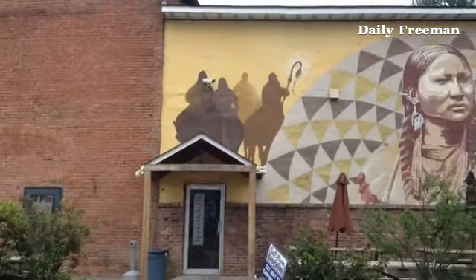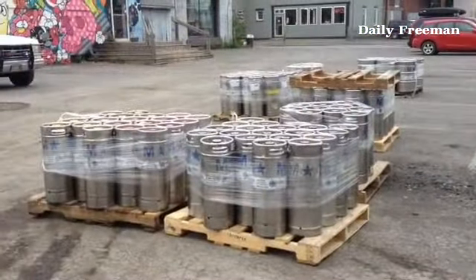Among the brewers showcasing their beer is Kingston's own Keegan Ales. Owner and brewmaster Tommy Keegan shows off one of his hop-growing plants, where he grows a small amount of hops. He's made a small batch of beer called a wet-hopped beer, which means you pick the hops and use them immediately.